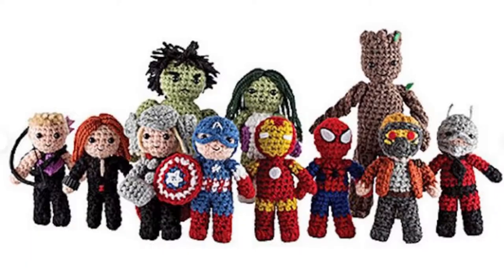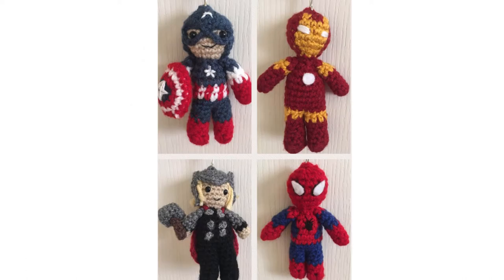The next item is Marvel Amigurumi dolls from Crazy for Amigurumi on Etsy, and they sell for $18 a piece. These come in a variety of different characters, so you can get ones like Iron Man, Spider-Man, or even Black Widow.